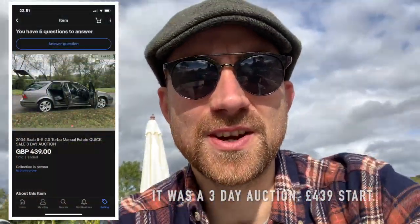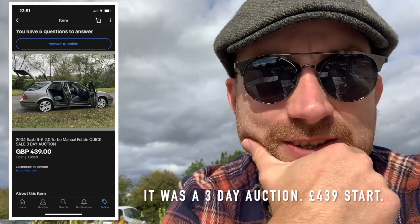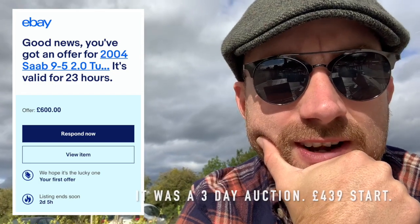I've just had an offer come in on the Saab on eBay. The guy's messaged me and said, 'Will you take £600?' Bearing in mind it owes me £600 and I've owned it less than 24 hours — that's a yes.